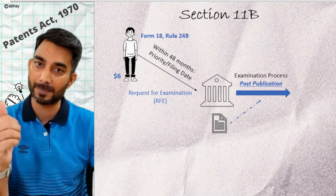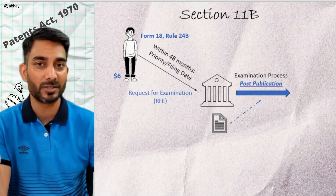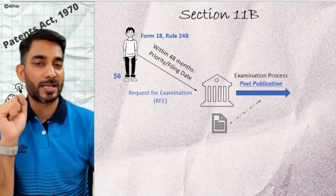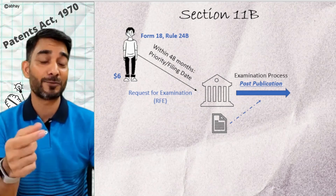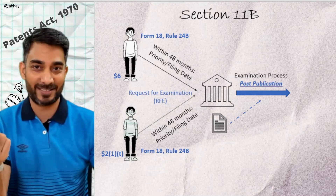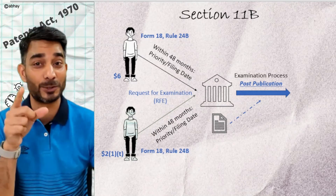Once the patent office receives the request, it checks whether the application has been published or not. If publication has happened, then the application is queued up for examination. If publication has not happened, then examination will not begin until the application is published. There is another interesting fact — a person interested, as per Section 21, can also file a request for examination for your application if you were not to do it.